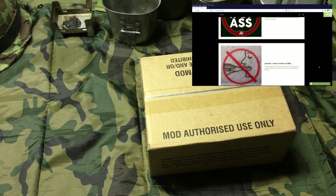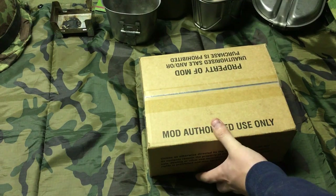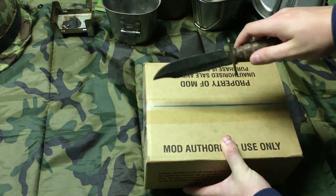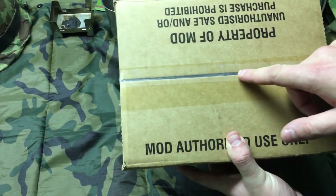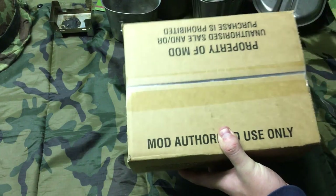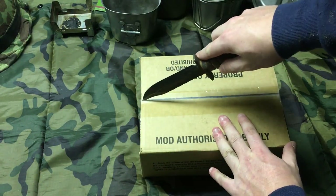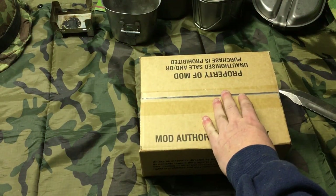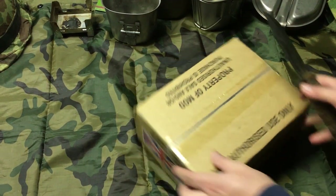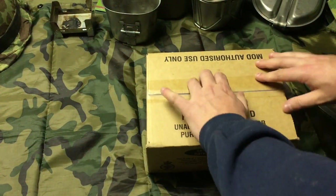Alright, without further ado I'll let you do the honors and cut this thing. I'm not gonna lie though, I re-taped the box — when I got it at work I was so excited I just opened it, I couldn't wait. I got this delivered to the office because I don't want deliveries to my apartment — that's the bad thing about apartments.